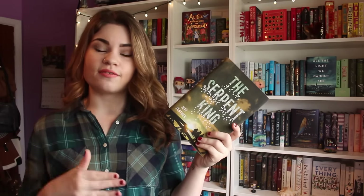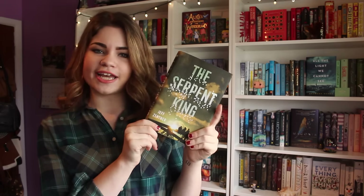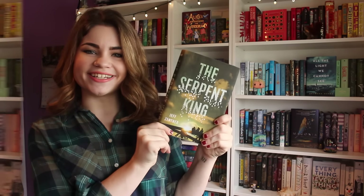It sounds like this is a contemporary book about three outcasts who are in their senior year of high school, who kind of come together — they're all really weird, have their quirks, and it's just kind of the story of them. I'm honestly not entirely sure what it's about even after reading the synopsis, but I've heard some pretty good things about it and I'm excited to read it.